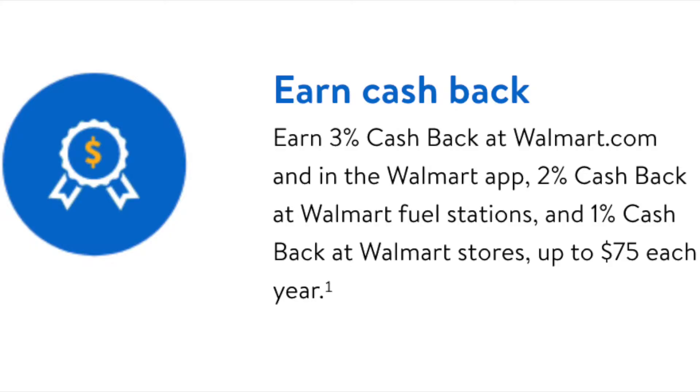The ATM withdrawal fee is $2.50. The reloadable prepaid debit card has 3% cashback for shopping at Walmart.com, 2% at Walmart fuel stations, and 1% in store. The limit of cashback is $75 per year.